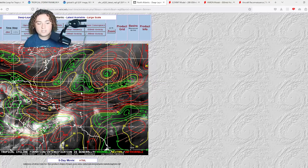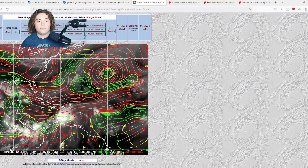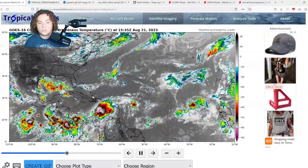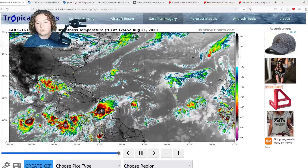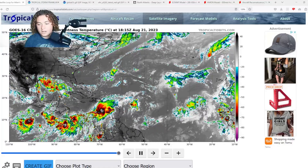It's also taking advantage of a shear pattern that is actually benefiting the system. The shear is mainly to the north of this system, and as it approaches the Dominican Republic, it is expected to push further north due to a ridge starting to form. That is only going to benefit the system, because where this shear is it's actually enhancing the inflow and the outflow — in layman's terms, the shear is actually helping the system get organized. You can kind of see that on satellite with how much inflow and outflow there is.